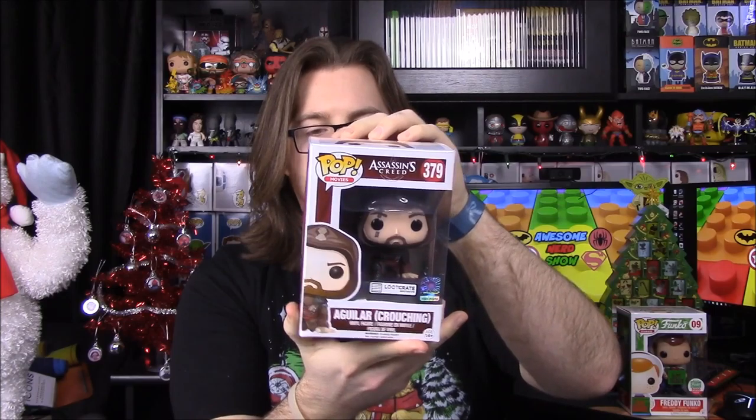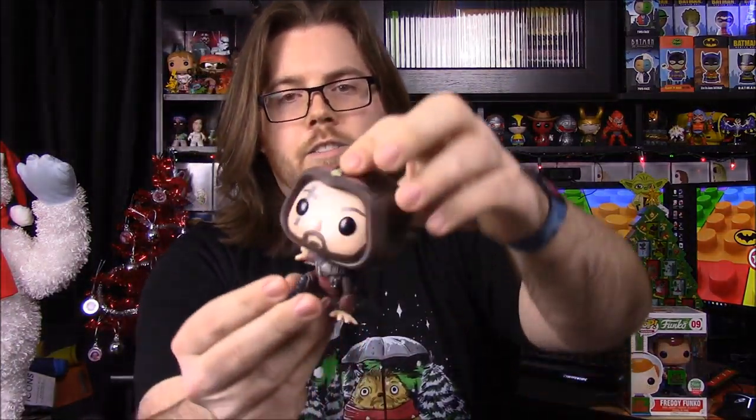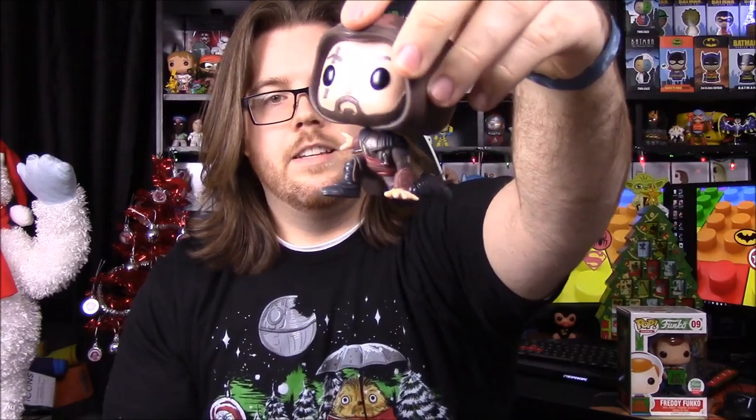So apparently they didn't advertise it, which usually they do — this box has a Loot Crate exclusive Pop in it, and it's actually from the new Assassin's Creed movie. It's Aguilar in a crouching mode. I'm not sure if this is the main character — Fassbender's character — but I assume it is because he's the top person on the back. He's crouched down on his knees with his hand down, which is really cool.